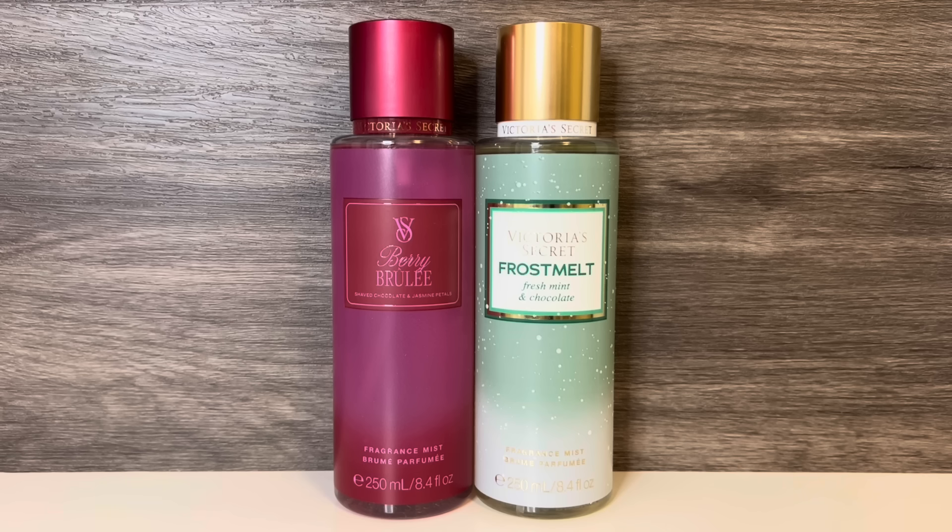I don't have a lot of scents with chocolate, and Frostmelt is sweeter with more noticeable chocolate, but also has the added mint. Berry Brûlée is softer and has the fruit and floral notes.